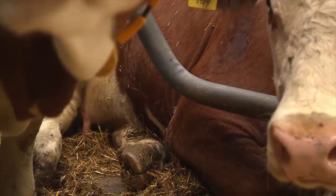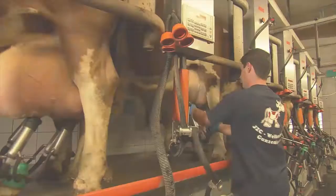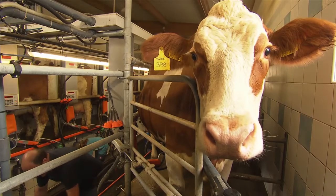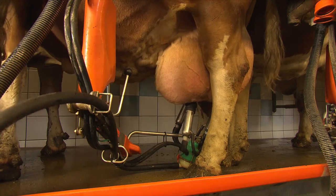Until now there hasn't been a non-invasive method. These cows are regularly tested to see if they're in calf, and it's a task that goes on alongside other jobs. Testing is as simple as it can be.